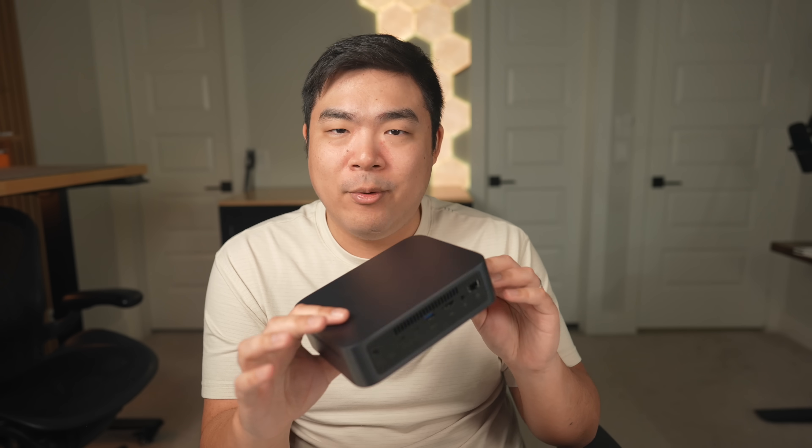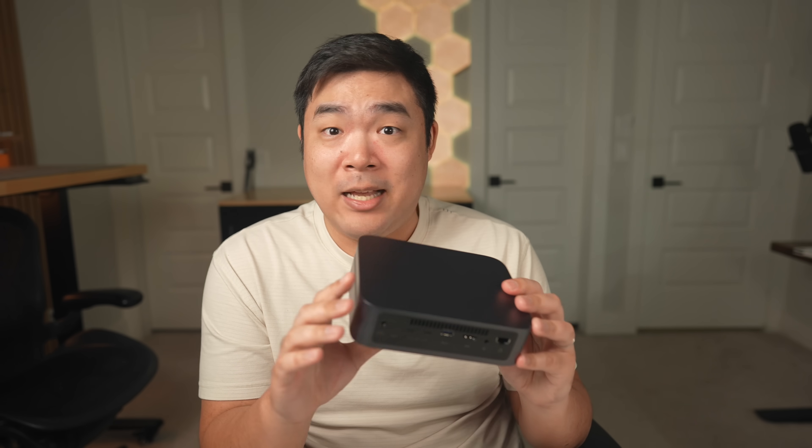Anyway, what do you personally think? Does a small and compact NAS sound compelling? What are you personally looking for in a NAS? Is a NAS important to you at all, and how important is the software experience? Leave all that down in the comment section below — and I'll see you all next time. Bye.